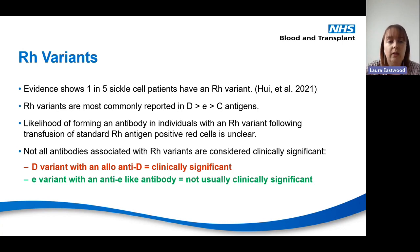With D variants, if a D-variant individual is transfused with D-positive blood and creates an antibody — an allo anti-D — that is considered clinically significant. However, as an example, if you have a little e variant and create an anti-little e-like antibody, these are not usually classed as clinically significant, but as this case highlights, that's not always the case.